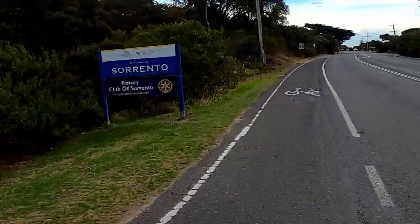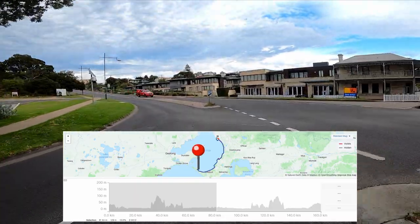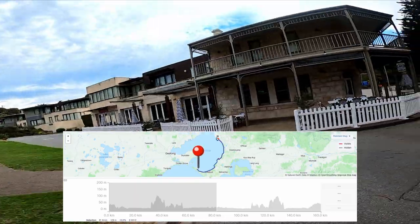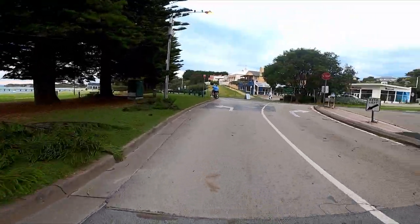Just coming into Sorrento here, doing the turnaround at about the 80k mark. At this point I've been dropped off the back a bit — very, very tired and feeling a bit sorry for myself. And we're about to go into a block headwind, so it's only going to get worse.